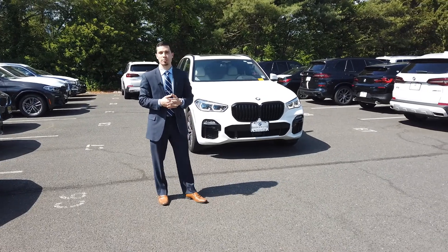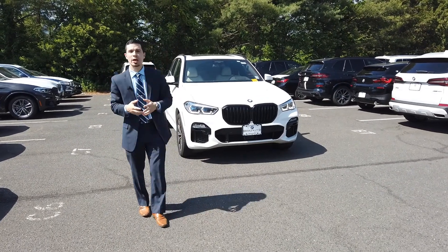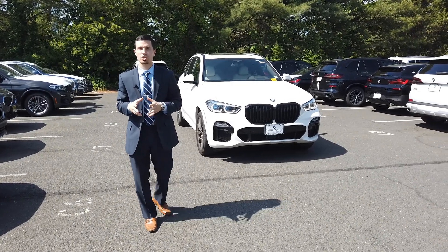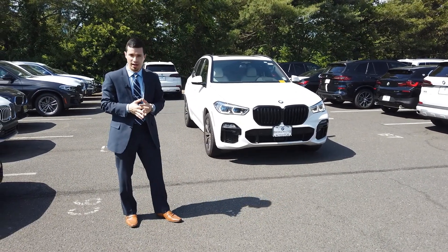Hey, what's going on? Joel Curran from BMW Bridgewater. I just wanted to introduce a pre-owned vehicle that we just got in inventory. Absolutely beautiful. It's a 2020 BMW X5 40i.